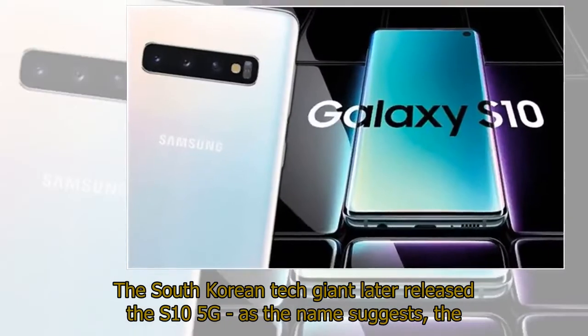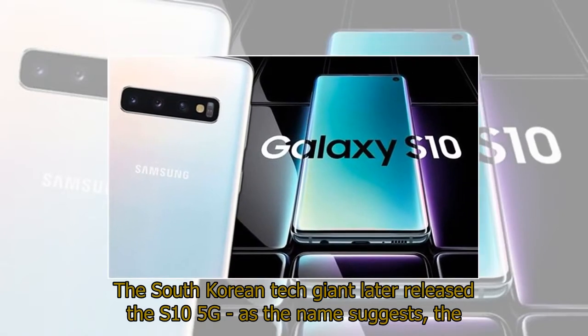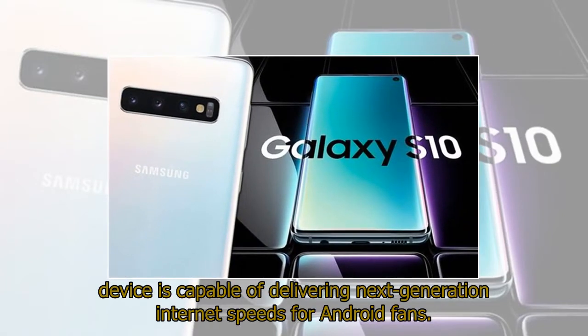The South Korean tech giant later released the S10 5G which, as the name suggests, is capable of delivering next-generation internet speeds for Android fans.